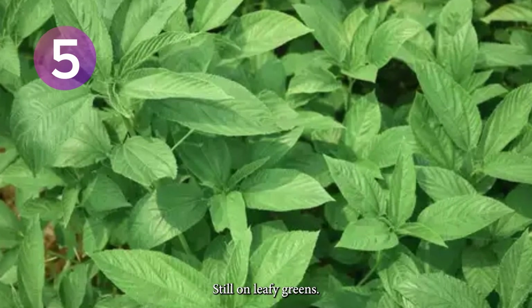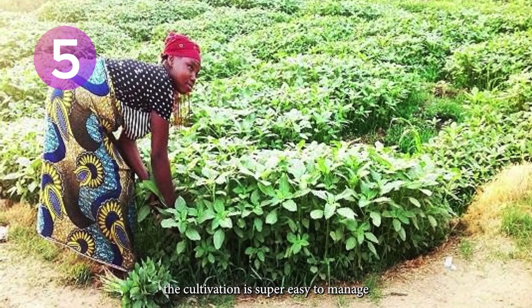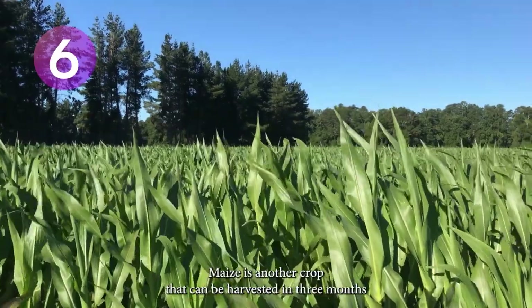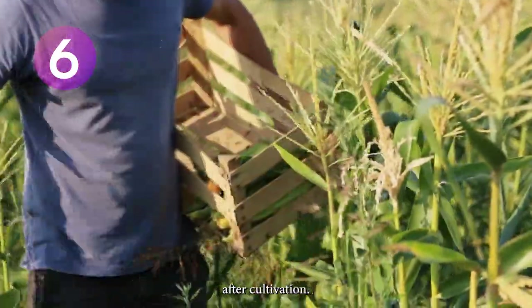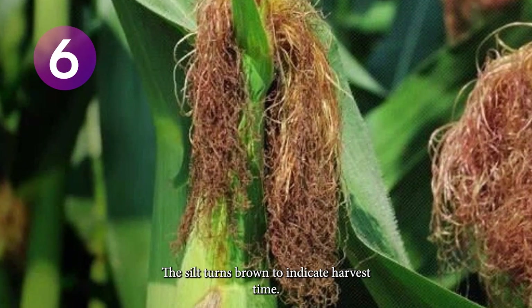Still on leafy greens, you should also consider jute leaves. It's widely known as yudu in southwest Nigeria, and the cultivation is super easy to manage. You can start harvesting from the 30th day of planting. Maize is another crop that can be harvested in 3 months. After cultivation, maize is typically harvested 50 to 70 days later. The silk turns brown to indicate harvest time.